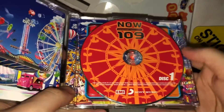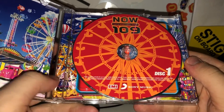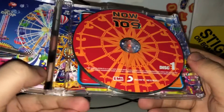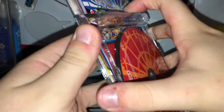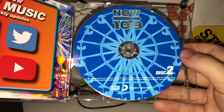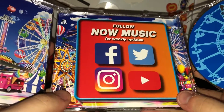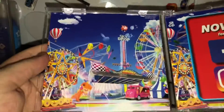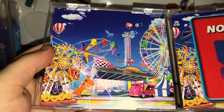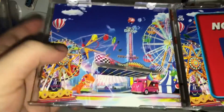So now let's take a look at the discs. This is what disc one looks like — it's a red background with an orange ferris wheel and logo. And for disc two, we have a blue background, and the logo and ferris wheel are in a lighter shade of blue. There's also Now Music social media on there, and you can see more of the cover art without the logo — Sky Drop and Dodgems right there.